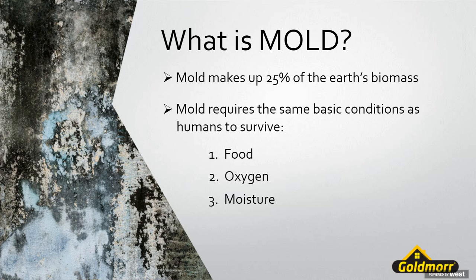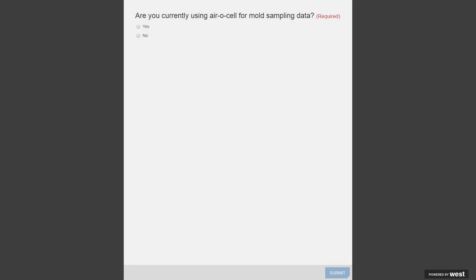We hear a lot of people talk about the importance of species identification. If you Google mold, there is a lot of misinformation out there — some people have an agenda and are using scare tactics. There's a lot of talk about species identification. One of the main ways we see used traditionally is through some type of mold sampling, usually an aerocell. So I'd like you to answer a poll question: are you currently using aerocell for mold sampling data?